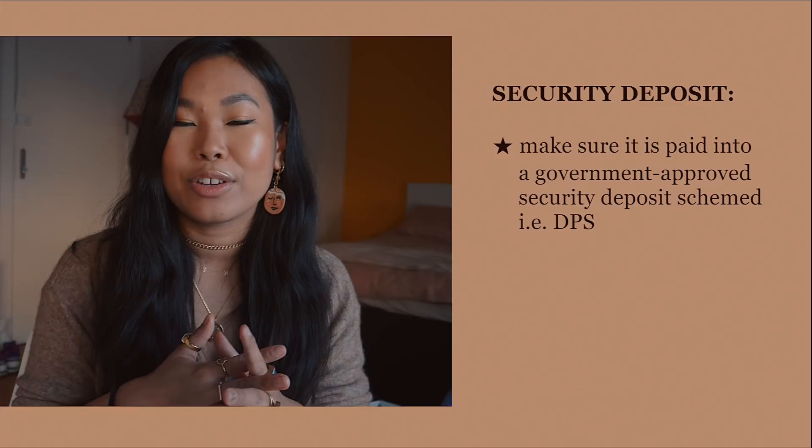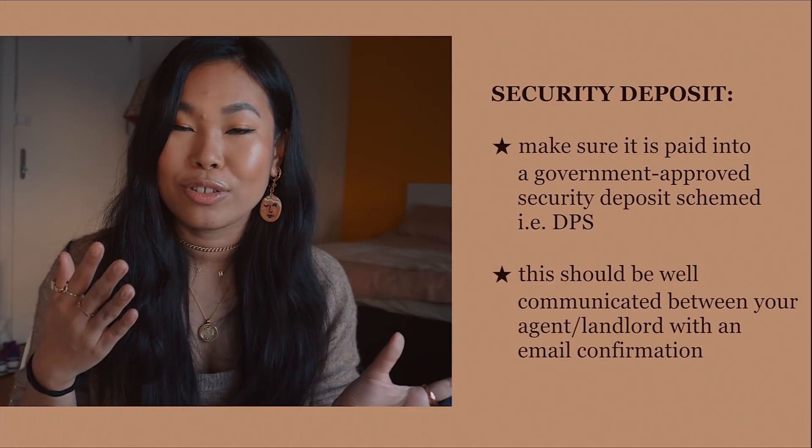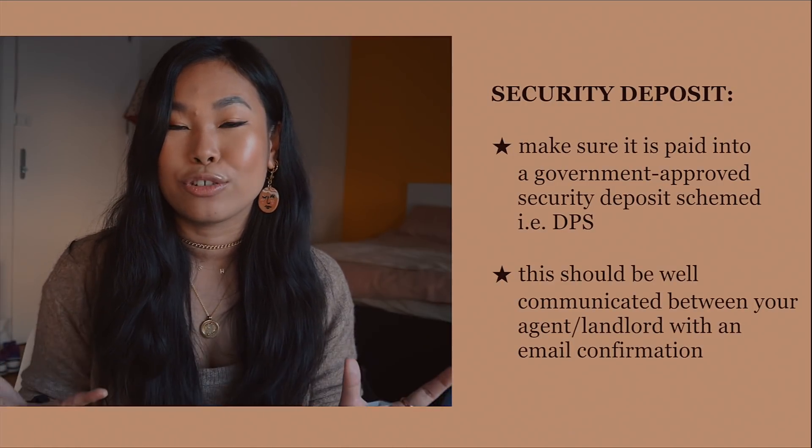Number nine: make sure your security deposit is placed in a government-approved deposit scheme, like DPS, which is the one I'm currently with. This should be clearly communicated by your agency or landlord, with email confirmation. They'll hold your five to six weeks' deposit, review it at the end of your tenancy, make any necessary deductions, and within 10 days of you leaving, the landlord must return the deposit to you.